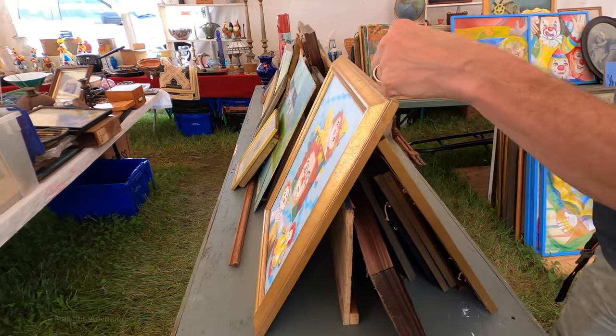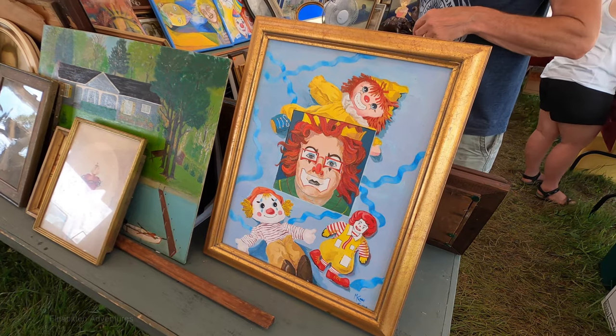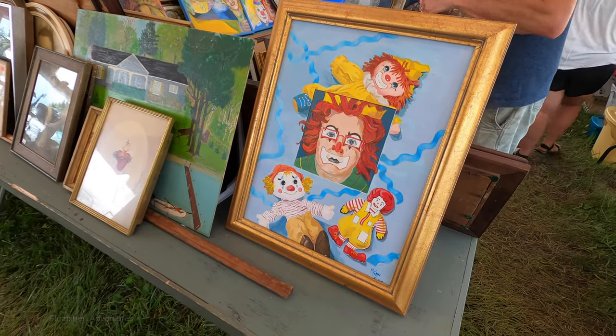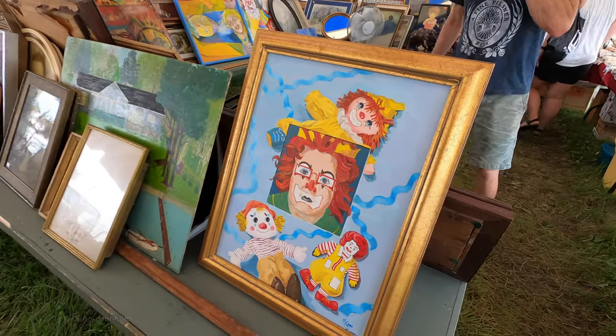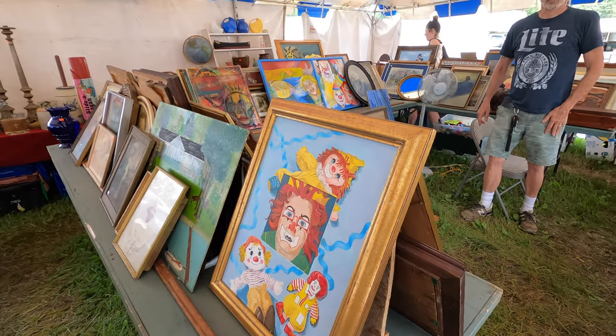And this is a self-portrait — this is the woman who painted it. I've met her. It does look like it. She's a hundred years old, living in Southborough, Mass. Her creative mind is keeping her going.